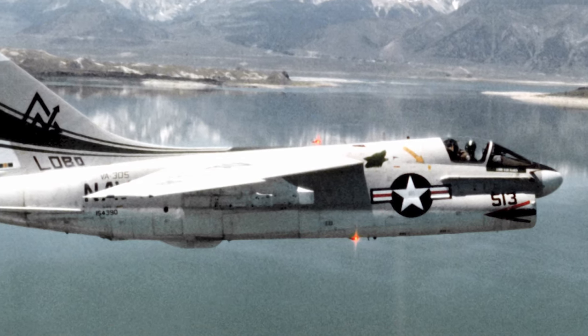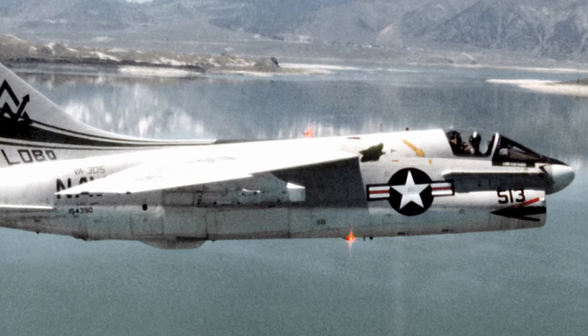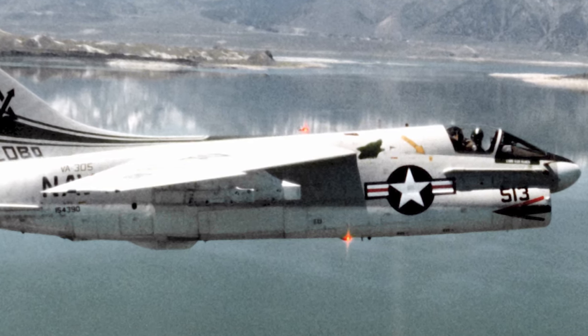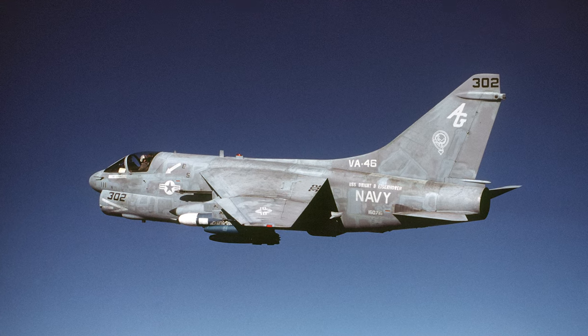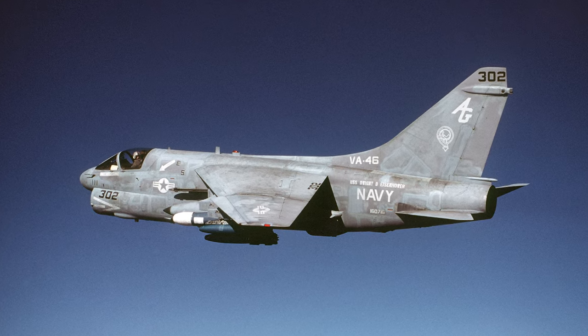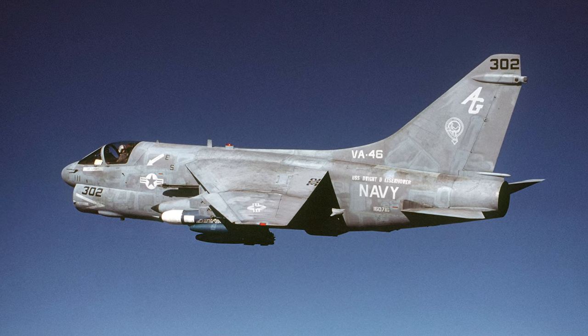There were two-seat trainer versions — the TA-7C and EA-7L — which had additional equipment for electronic warfare. The A-7 Corsair II retired from active U.S. service in the early 1990s. A total of 1,545 aircraft were produced.